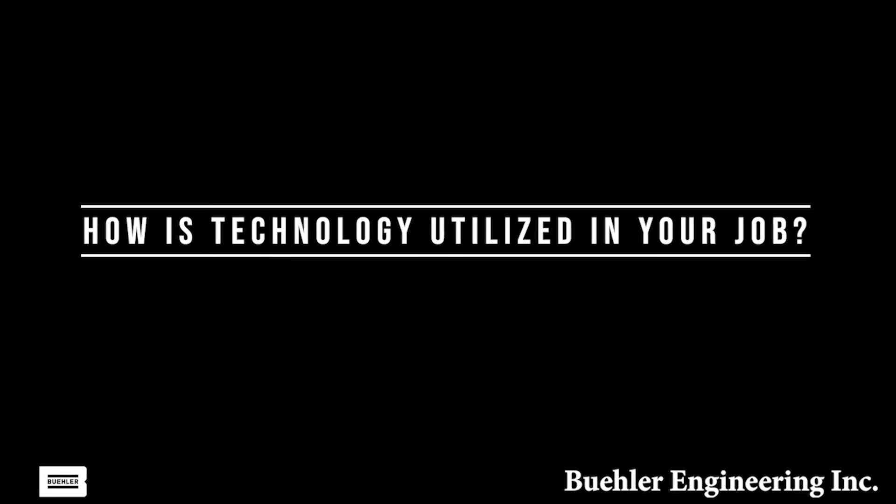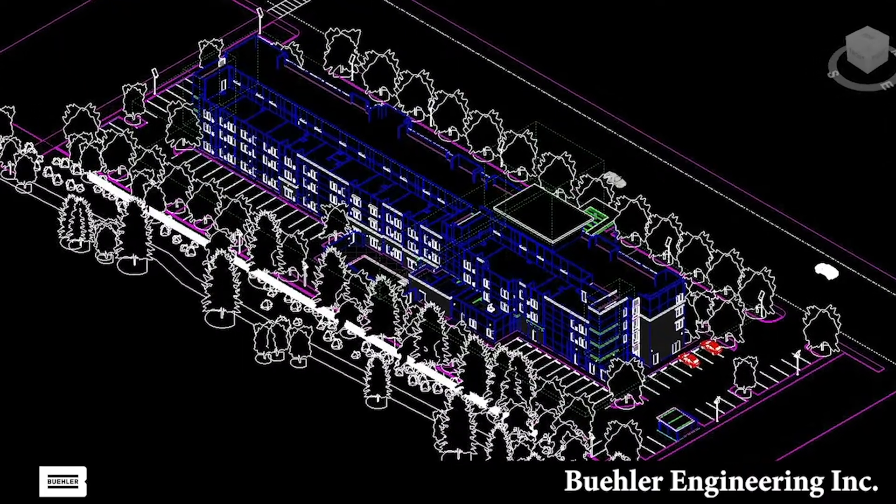As a structural engineer, you get to use a lot of different technologies through your days, and that technology has really changed a lot even from the time when I started in 2012. Now we're drawing projects — we do calculations and provide drawings on how to build the building. To do those drawings, it used to be just drawing lines on paper, then it moved to drawing lines on a computer program. And now the technology is called BIM, or Building Information Model.